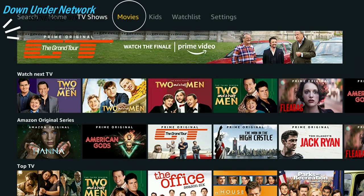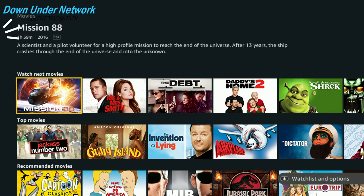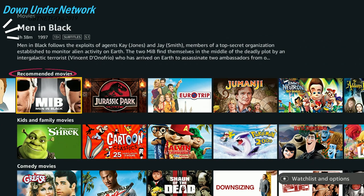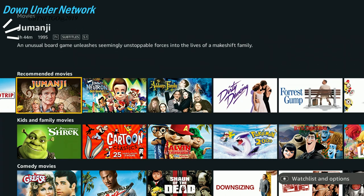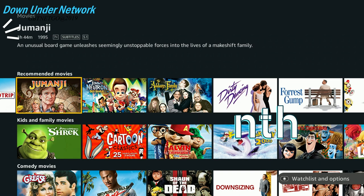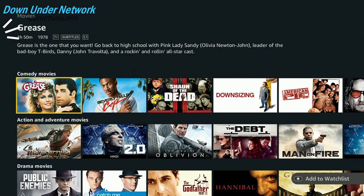Now let's go over to Movies. You've got a bunch of different movies here — Top Movies, Recommended Movies. Prime Video is really starting to add some great content: Jumanji, Jurassic Park, Grown Ups. Prime Video is pretty cheap — I believe it's about $6.99 per month, and I'm pretty sure that includes Amazon Music as well. I'll have the exact price on screen, but that's roughly what it is.